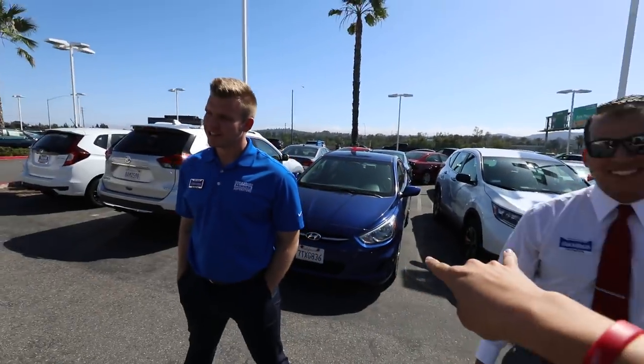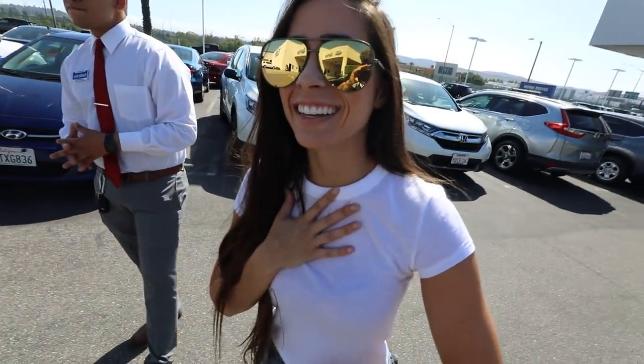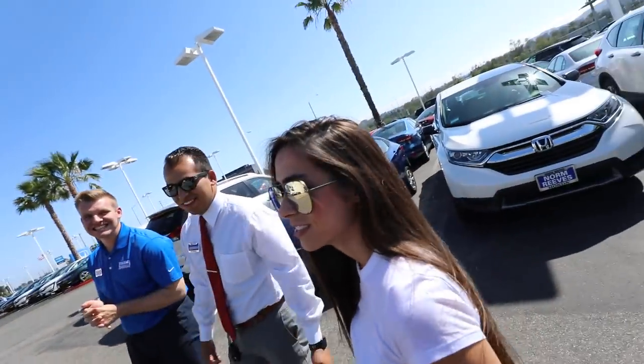These two guys are the ones that helped me get the car and did the process with me. What do you think? I love it! I love it, it's so rad, it's so badass looking. I think you didn't like the Fit really — yeah, this is a lot better than that.